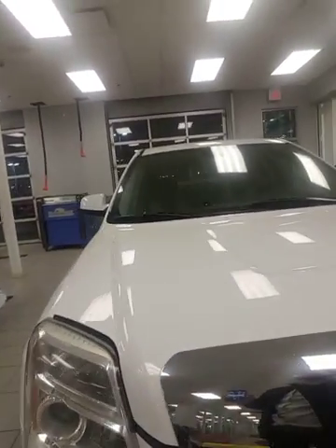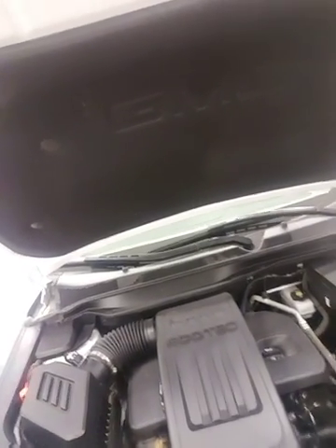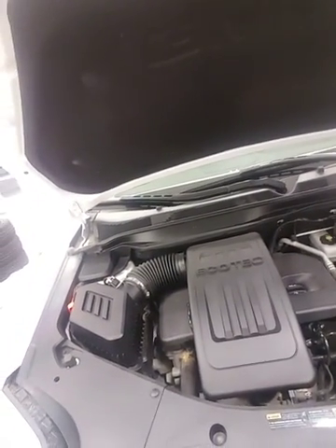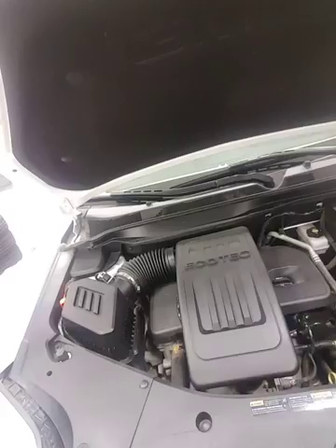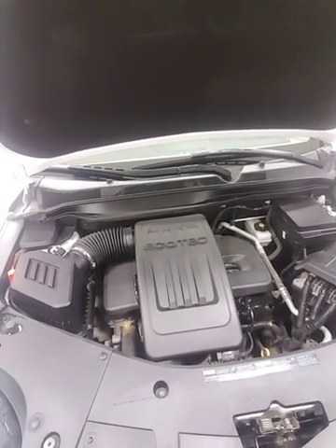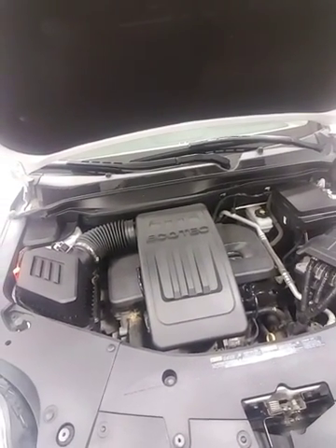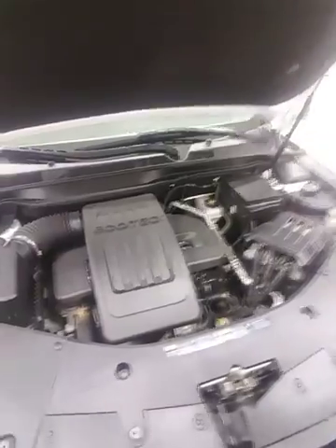I'm gonna pop open the engine bay here so you can take a glimpse at that very fuel-efficient but yet powerful 2.4 liter Ecotec four-cylinder engine. This thing is amazing on gas, very fuel-efficient. The great thing about the GMC is you have easy access to all the surface areas underneath the engine bay, so it's very easy to do your own maintenance.